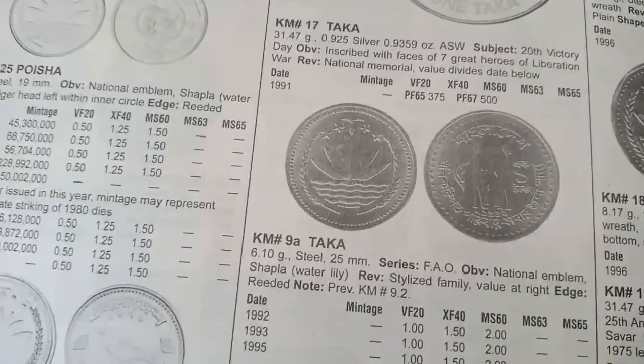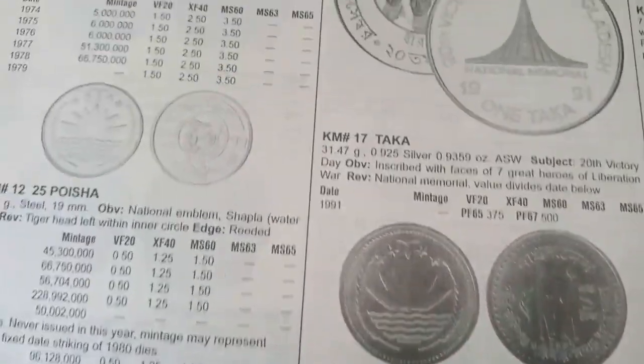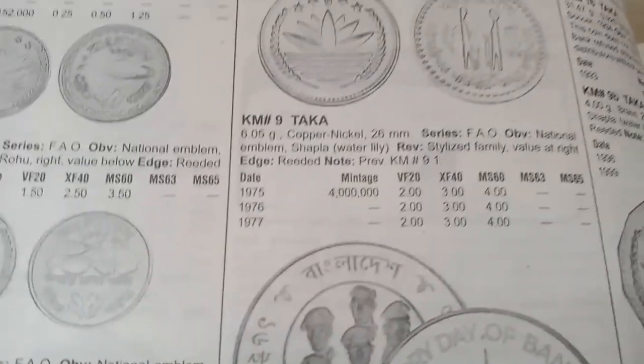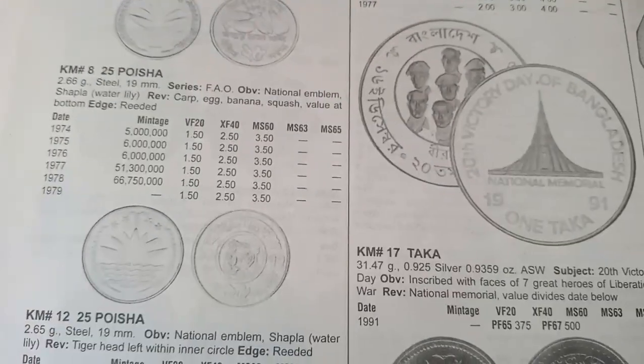Okay friends, I hope you gained lots of knowledge today about Bangladesh country coins. I hope you enjoyed it. Bye bye, take care, keep collecting!